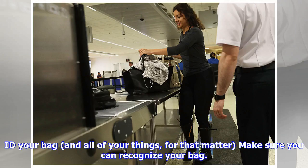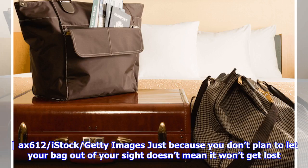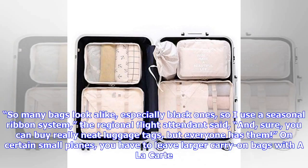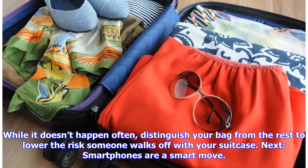ID your bag — and all of your things, for that matter. Make sure you can recognize your bag quickly. Just because you don't plan to let your bag out of your sight doesn't mean it won't get lost. Put an ID tag on for good measure, or better yet, create your own unique way to spot your bag. "So many bags look alike, especially black ones, so I use a seasonal ribbon system," the regional flight attendant said. On certain small planes you have to leave larger carry-on bags outside, so distinguishing your bag lowers the risk someone walks off with it.